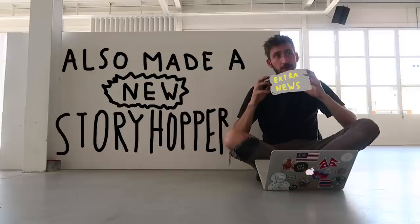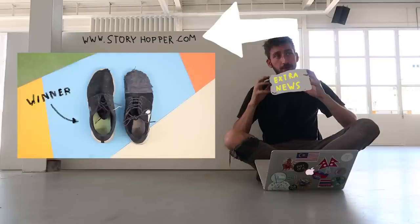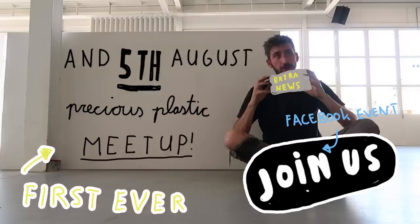Alright, so that was all our news for July. A lot of stuff is still in development and we're working towards our deadline in October. Bear in mind October is going to be epic for Precious Plastic. Thanks for watching, I hope you have a good summer and we'll see you again next month. And thanks again for supporting — we could have never done all of this without you. So thanks.